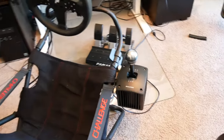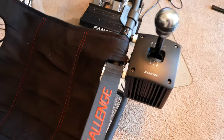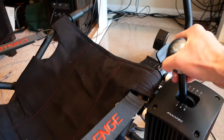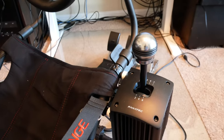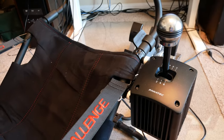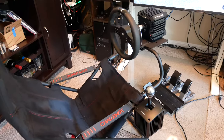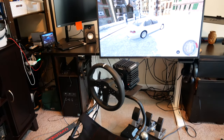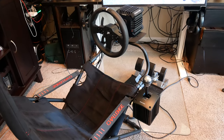And then finally the shifter, which is not actually part of their CSL line but is the only shifter that Fanatec sells. This thing is awesome — it really feels very convincing, very solid, and the throws are similar to what I'm used to in my little Suzuki. I've really enjoyed the shifter as well. So all in all, I've been extremely happy with this setup — it's a huge step up over the set I was using, and it's just been a lot of fun to play around in BeamNG and have the full clutch and shifter experience.